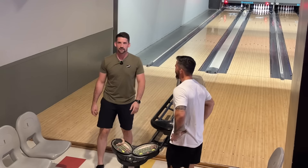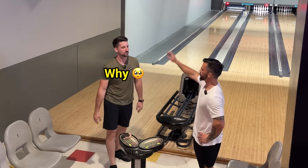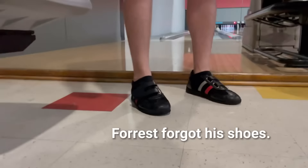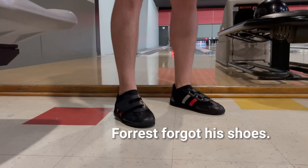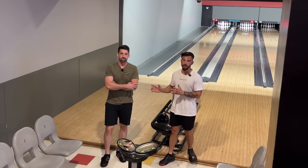We're letting Forrest warm up real quick. We're going to bowl a 1v1 match with a $12,000 bowling ball. Forrest forgot all of his equipment so he's wearing house shoes right now.